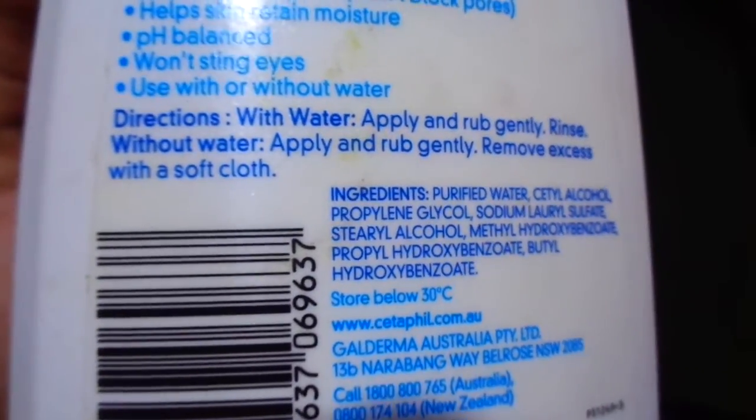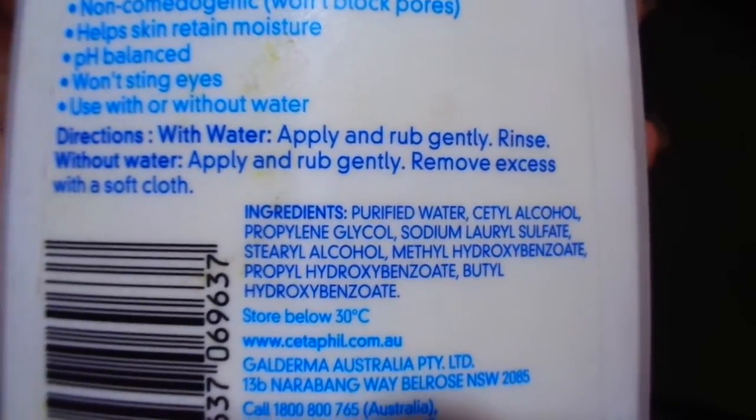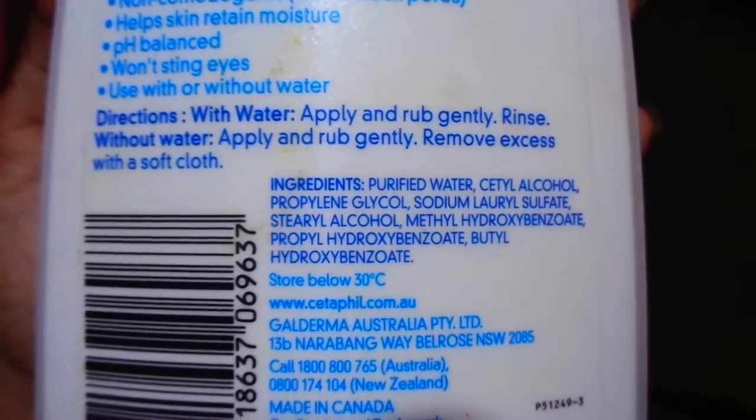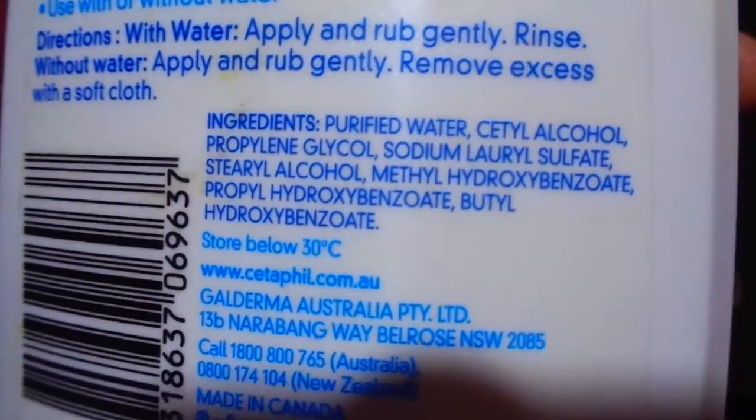Here are the directions. With water: apply and rub gently, then rinse. Without water: apply and rub gently, then remove excess with a soft cloth. And here are the ingredients.